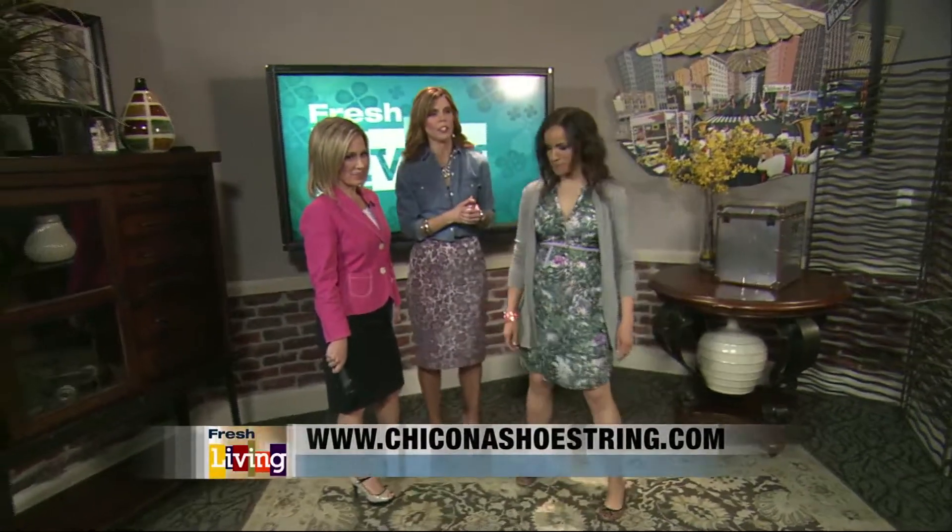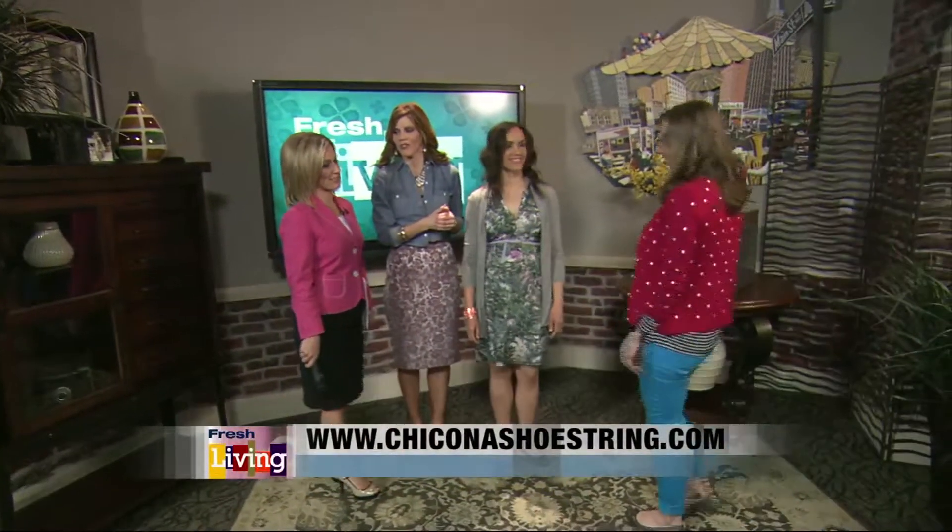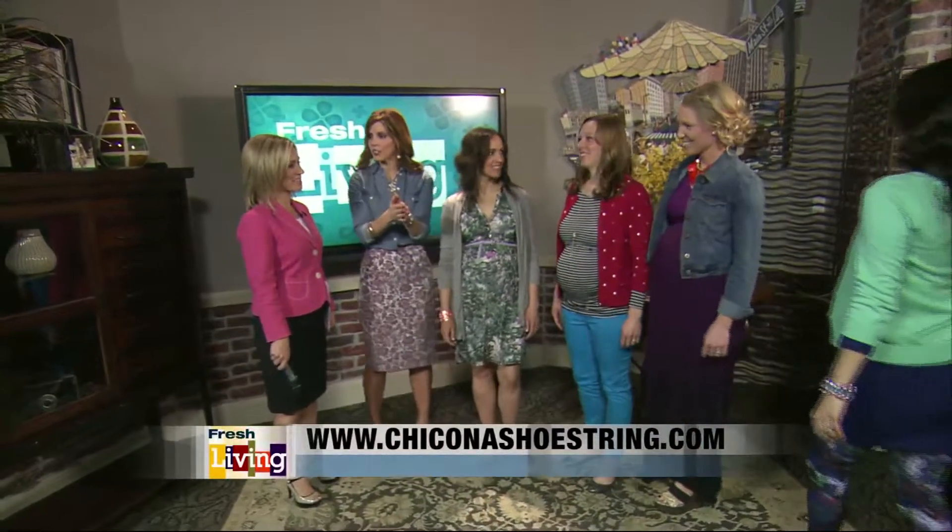Let's have all of our models come in — you guys look amazing, and they're so close to delivery. Pregnancy can be very stylish. Celebrate this time of your life and don't feel like you have to sacrifice fashion. All these looks are on chiconashoestring.com, so if you want the breakdown of the prices and stores, go there.